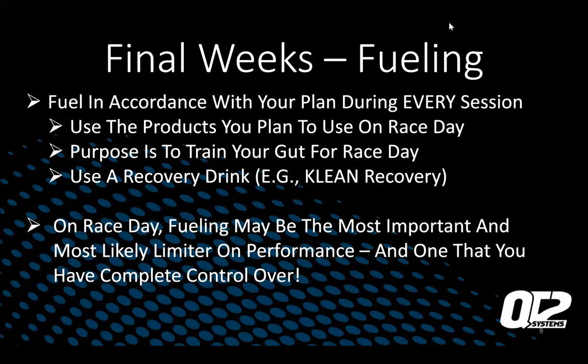For final weeks fueling: fuel in accordance with your plan during every session. This is about training your gut and making sure you're ready to take in all those sports drinks and gels on race day. Use the products you plan to use on race day. Use your recovery drinks. On race day, fueling may be the most important and most likely limiter on performance — and it's one you have complete control over. So practice it and make sure you're doing everything you're supposed to be doing.